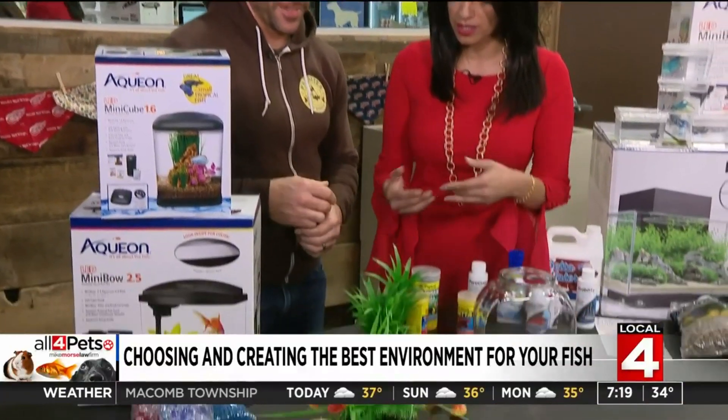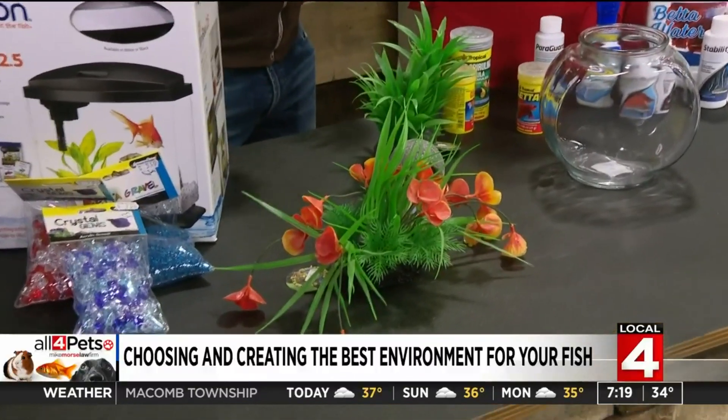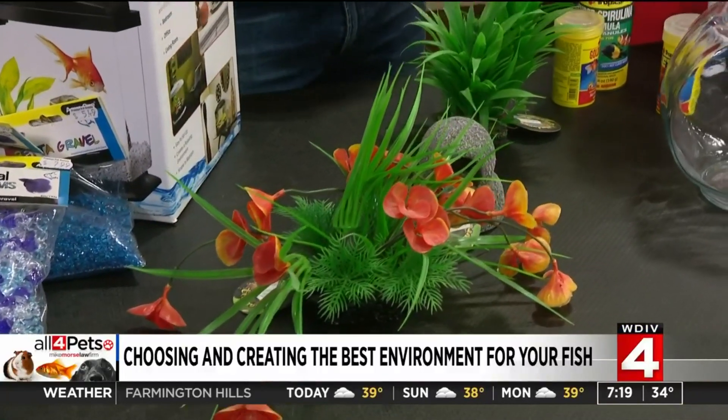When it comes to decorating your fish's environment, I just love how far it's come — it looks so realistic. You can make it look really pretty, but keep in mind you don't want to take up too much real estate inside the aquarium, because we need enough water volume in there for the fish to swim around in.